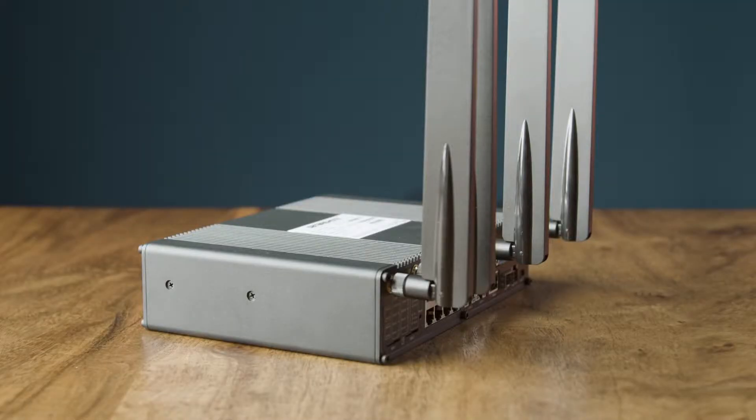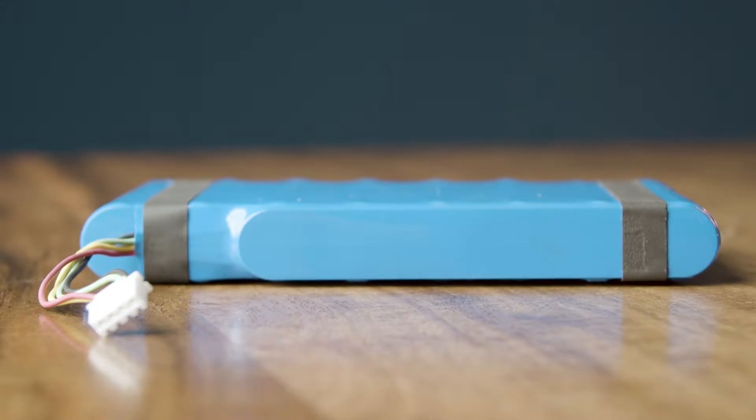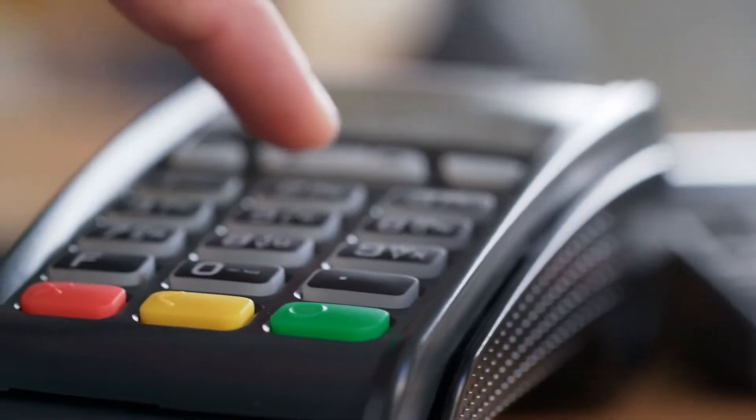POTS transformation consists of an LTE radio, analog terminal adapter, wired internet access, as well as Wi-Fi, and a battery backup. With only internet access, POTS transformation connects all of your legacy analog devices and takes the place of those POTS lines.